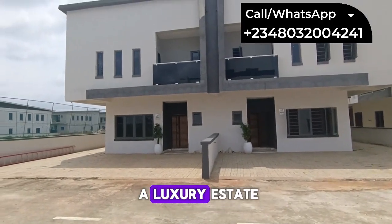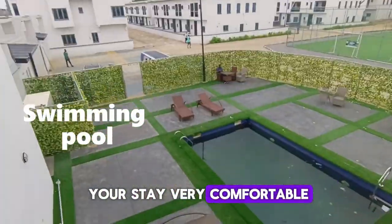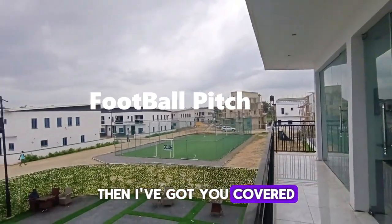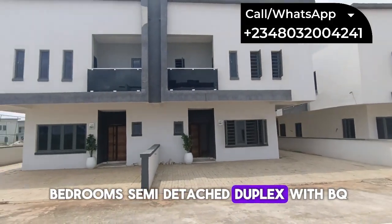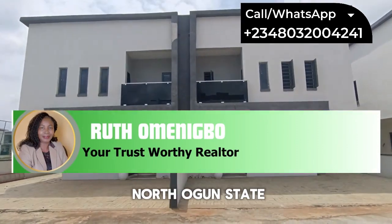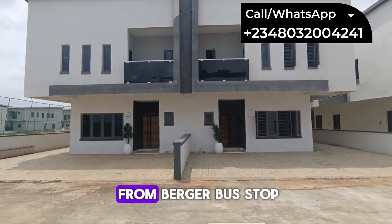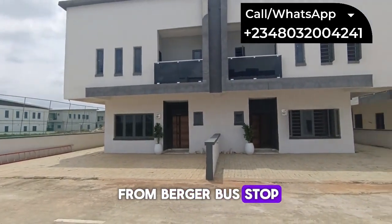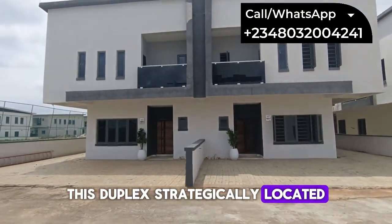Are you looking for a luxury estate with luxury amenities to make your stay very comfortable? Welcome to the three-bedroom semi-detached duplex with BQ located inside Queen's Garden, Harness, Sharing North Ogon State — just about 10 minutes from Berger Bus Stop and less than 30 minutes to Ikeja.